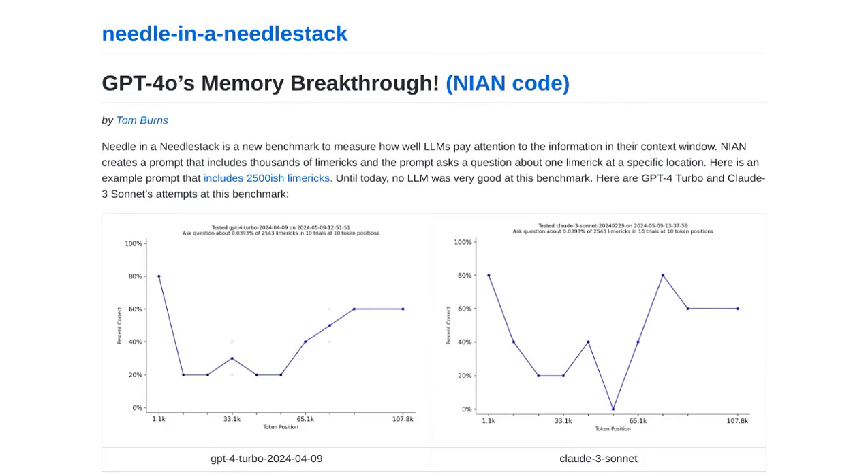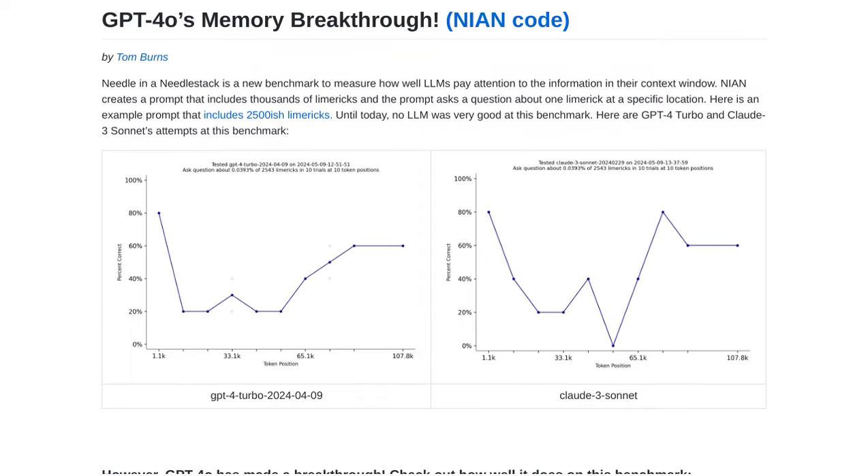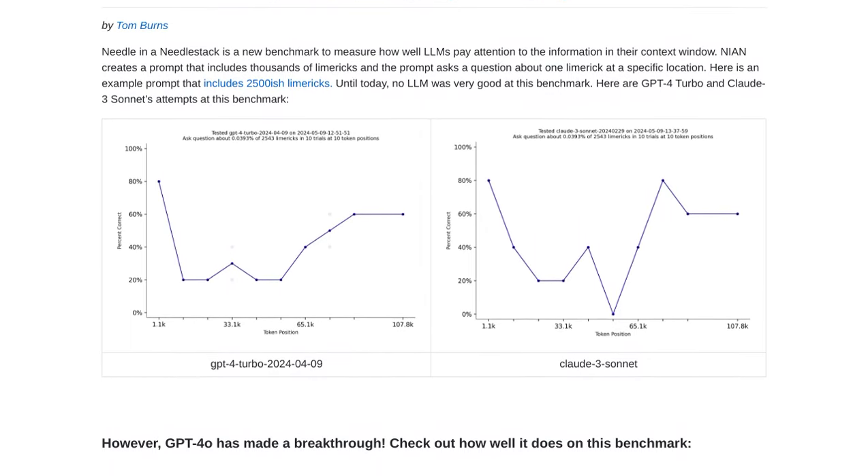Hey there, AI enthusiasts! Get ready to have your mind blown, because GPT-4o has just achieved a groundbreaking memory breakthrough. In a test called the Needle in a Needle Stack Benchmark, this AI model has outperformed other models like GPT-4 Turbo.